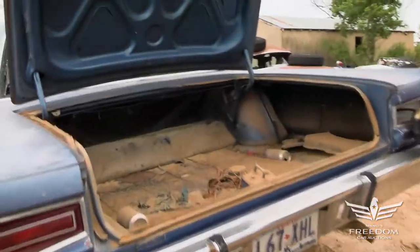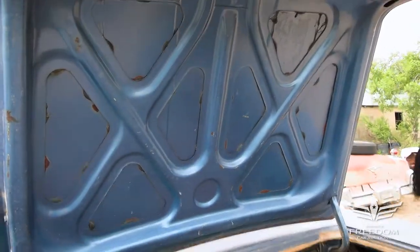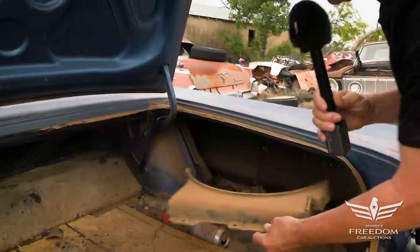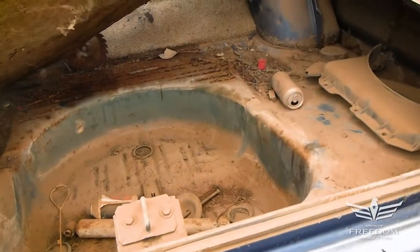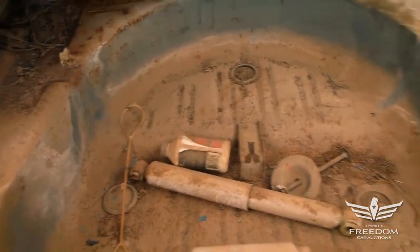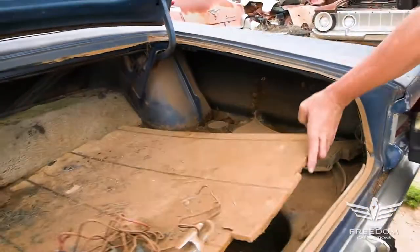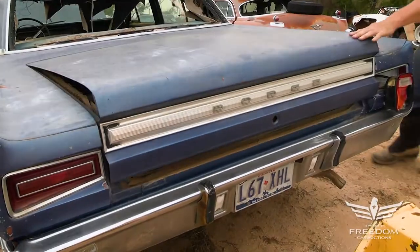Inside the trunk, we see the original blue paint — I think it's B5. Here's the fan shroud in two pieces, but it is there underneath this piece of wood. Look at that — the spare tire well is not perforated. It looks to be very, very much rust-free.